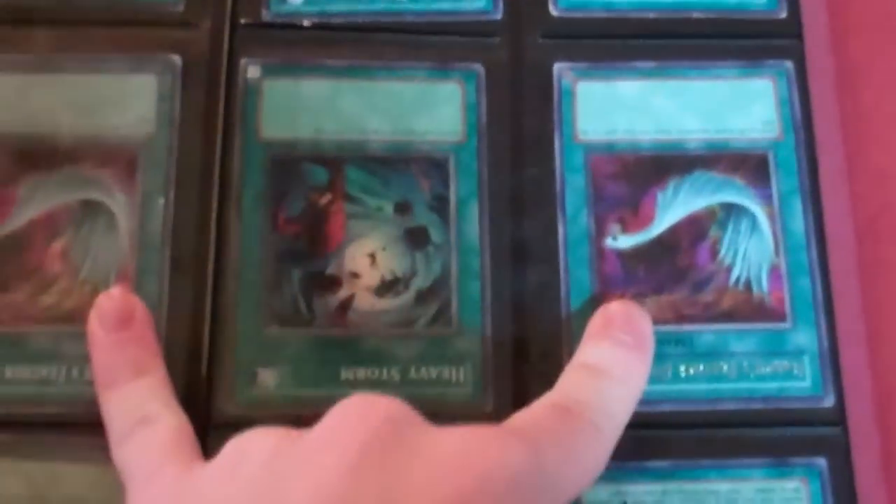Super Polys are beat up and have play wear. The Miracle Fusion has a factory misprint at the top. Harpy's Feather Dusters are pretty beat up. Heavy Storm is pretty beat up — that's Super. Those are Secrets. Common Wave Motion has play wear at the corners. Super Smashing has a bend somewhere. And the Super Gateway has a bend at the bottom.